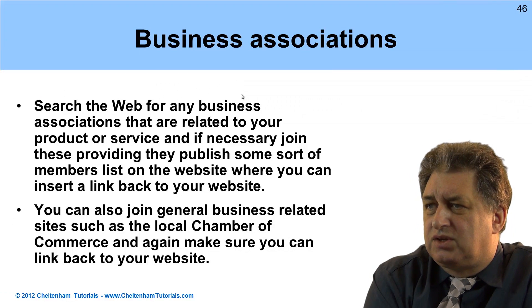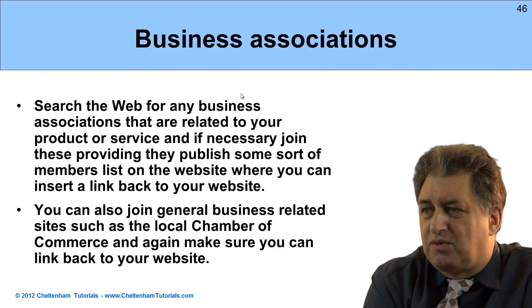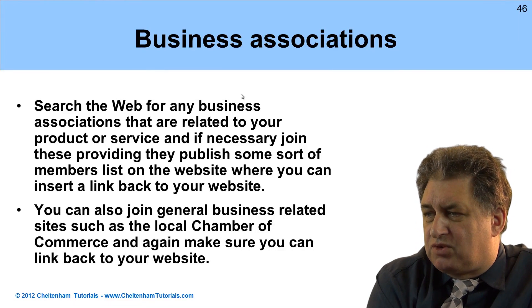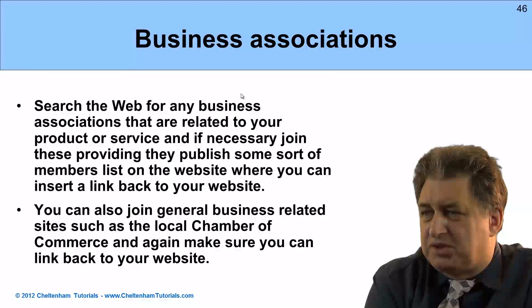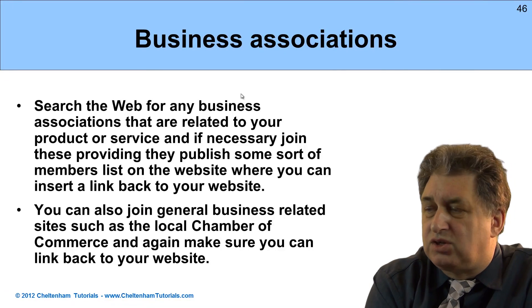Business associations. If you've got a business association you can join — especially if they've got the ability to provide you with a profile page and a link back to your website, and if it's got a good page rank on its homepage — then you should definitely consider signing up. Things like the local Chamber of Commerce, or local or national industry groups. The more relevant it is to your particular industry, the better. It's definitely worth even paying some money to get listed, have some information about you, and crucially have a decent link back to your website.